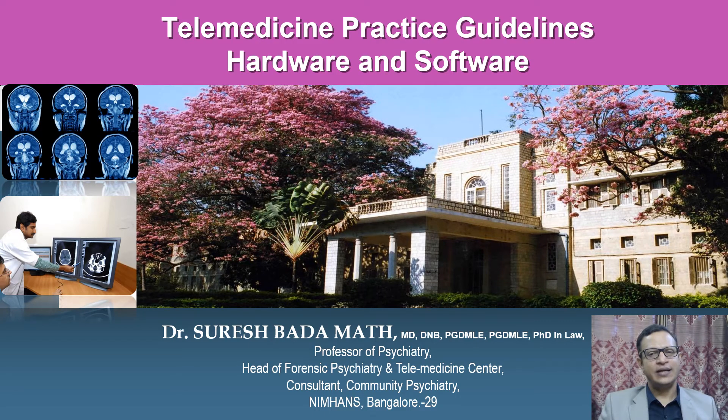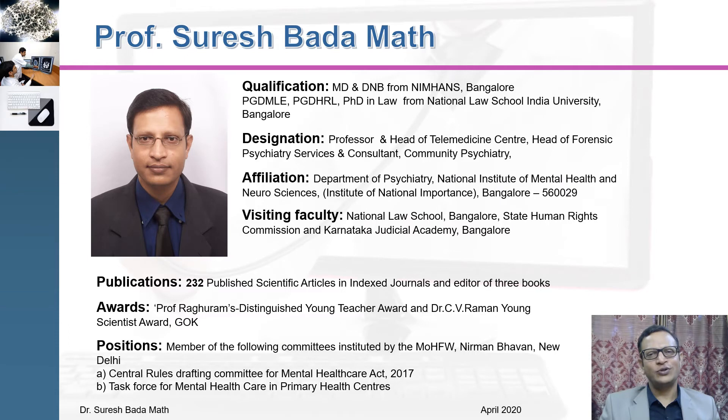Hi friends, today we are going to discuss telemedicine practice guidelines. I am Dr. Suresh Bhadadmat, Professor of Psychiatry, Head of Telemedicine Center, Head of Forensic Psychiatry Services, NIMHANS, Bangalore.